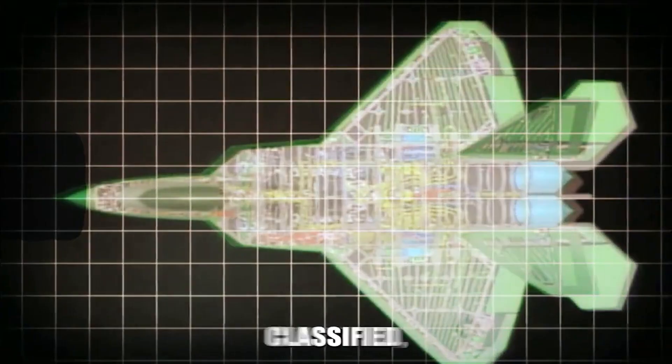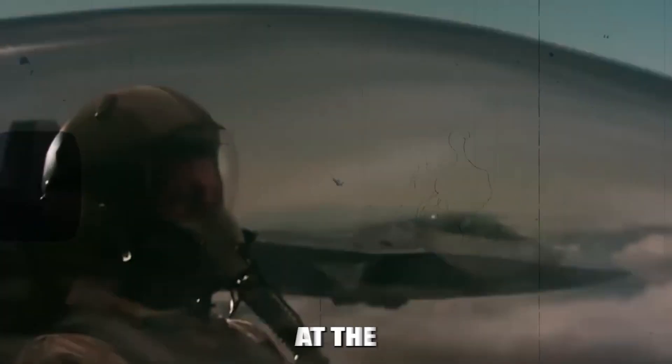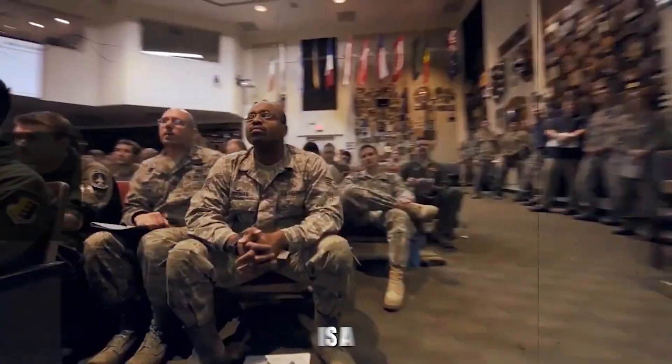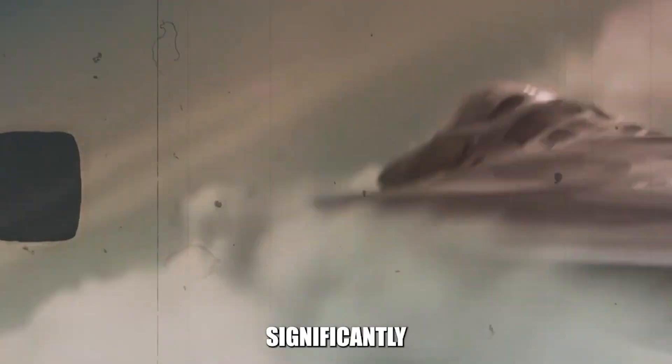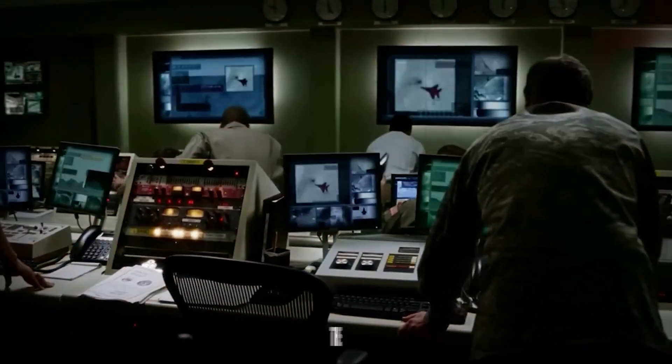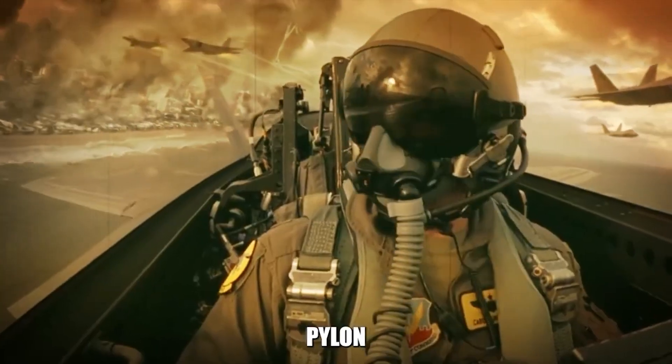These upgrades, many of which are classified, aim to keep the Raptor at the forefront of aerial combat. Among the various enhancement efforts is a lesser-known initiative that could significantly shift the balance of power in the Pacific towards the U.S. Navy: the Air Force's low-drag tank and pylon program.